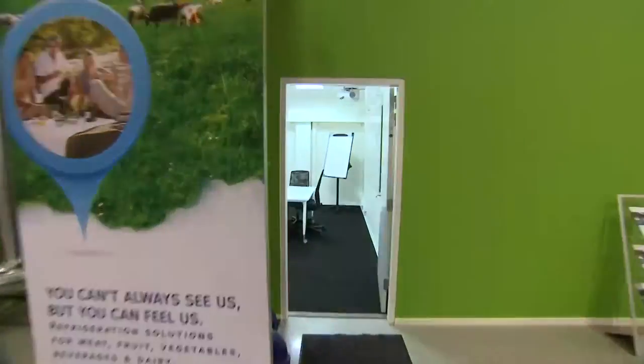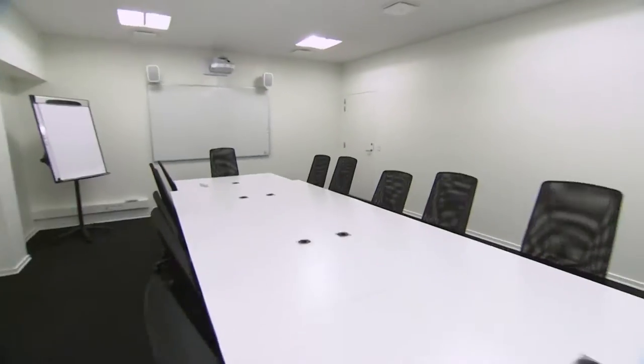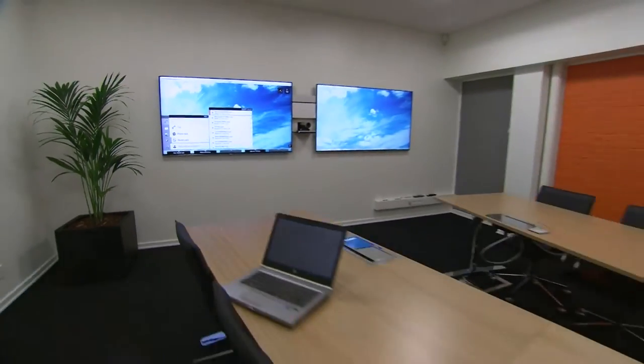The centre also has two larger meeting rooms, provided with all necessary facilities, such as live video conferencing for global virtual trainings or meetings.